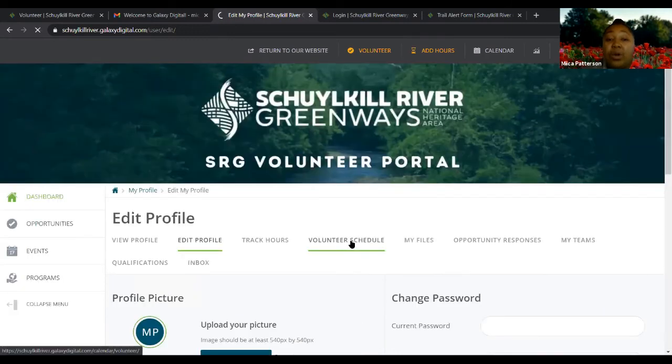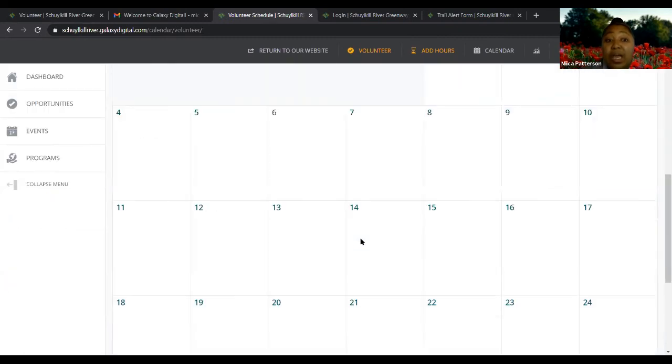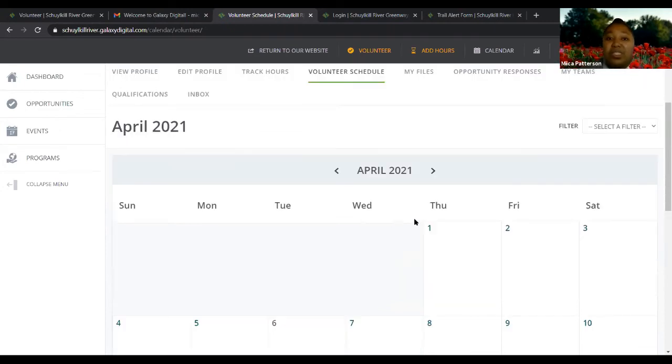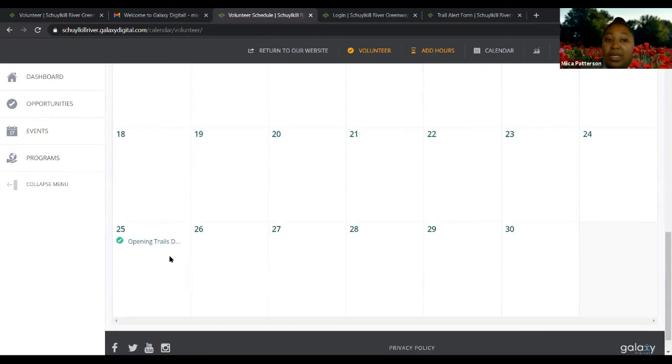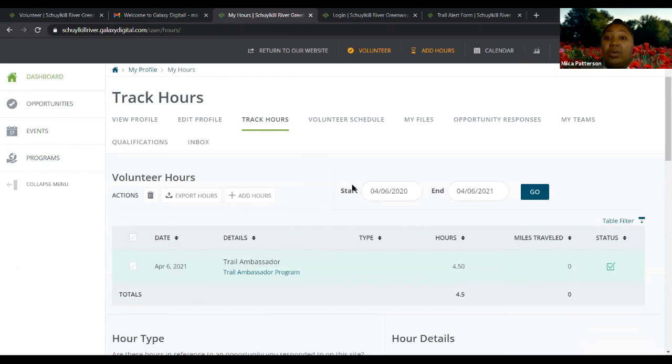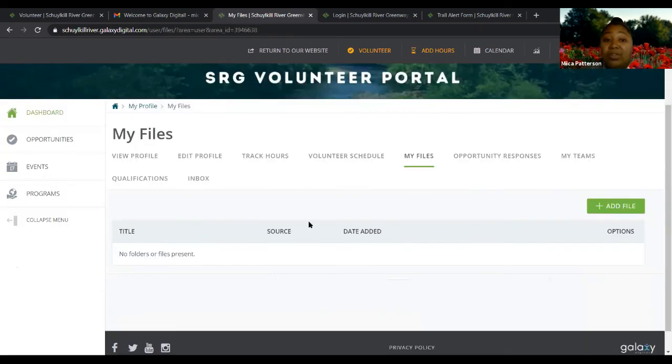You can also click here to look at your personal volunteer schedule, which shows any opportunities you've responded to so you can keep track of what you signed up for and when. There's a difference between ongoing opportunities and those that happen on a specific date — the Trail Ambassador Program is ongoing since people log hours all through the year, mainly April through September. You can also track your hours from here, and you can view any files you've uploaded under the files tab.